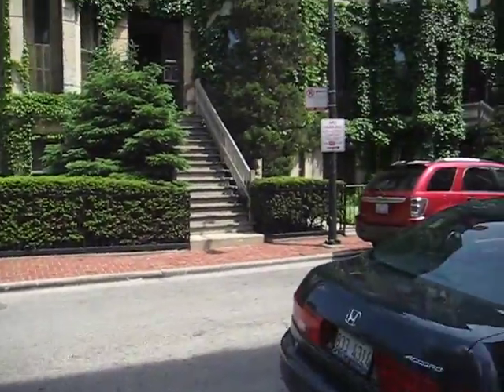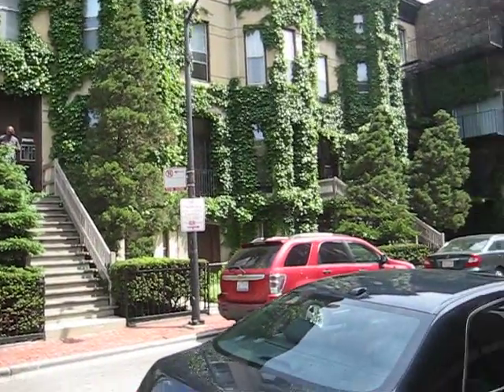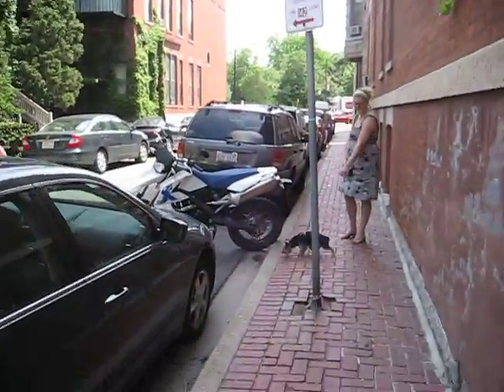So this is more of our neighborhood. I just wanted to show you this building — it's a pretty neat little apartment complex. There's Jan and the dog.